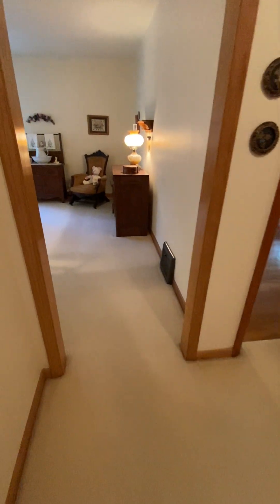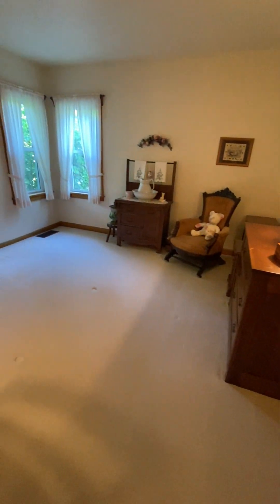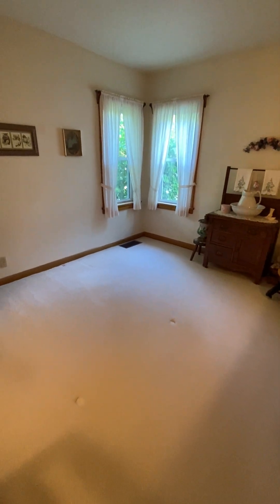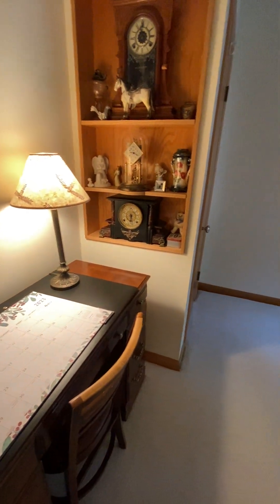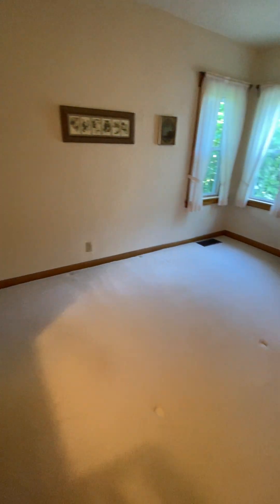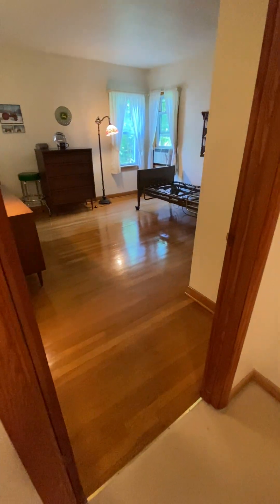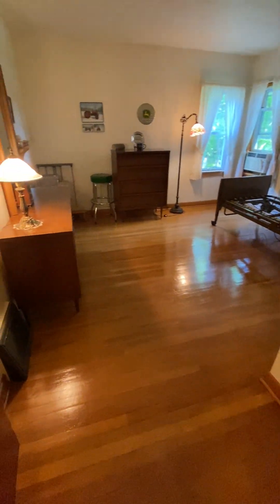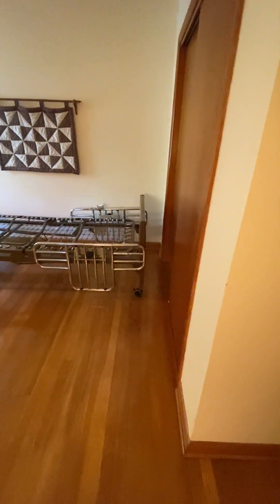The first bedroom directly in front of me has carpet, a corner window, and the closet is to my left. The second bedroom on this level showcases the hardwood floors. There is an additional corner window and a closet to my right.